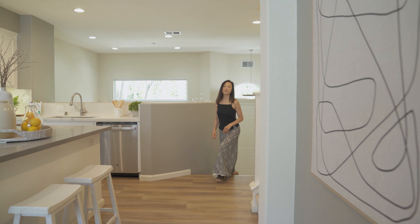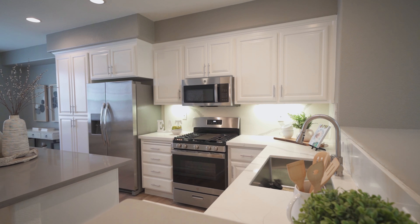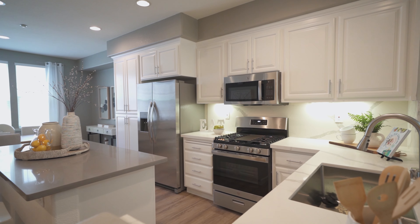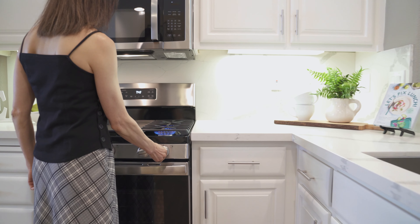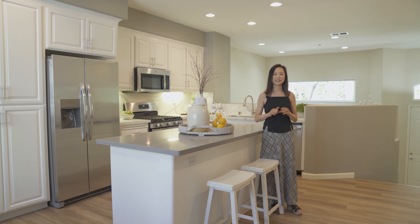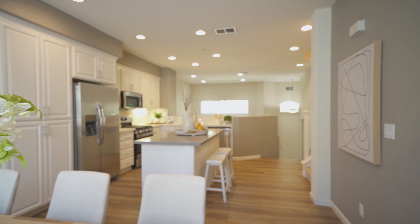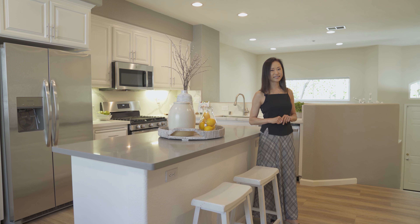A few steps up to the second floor, this space really opens up. Your friends will be impressed with this recently remodeled kitchen. It features beautiful quartz countertops, brand new stainless steel appliances, and newly painted cabinets. I love this large island — you can use it as a breakfast bar or display your favorite dishes.